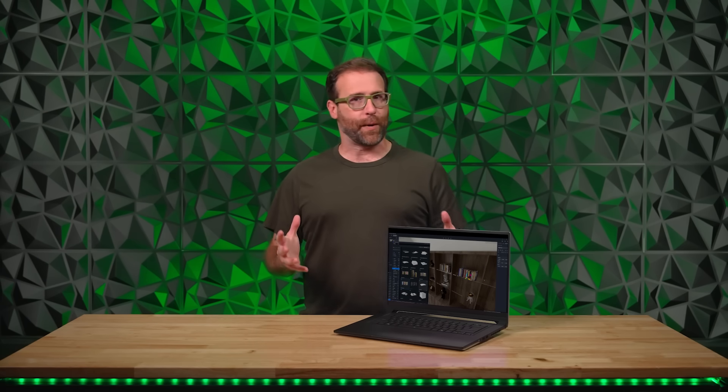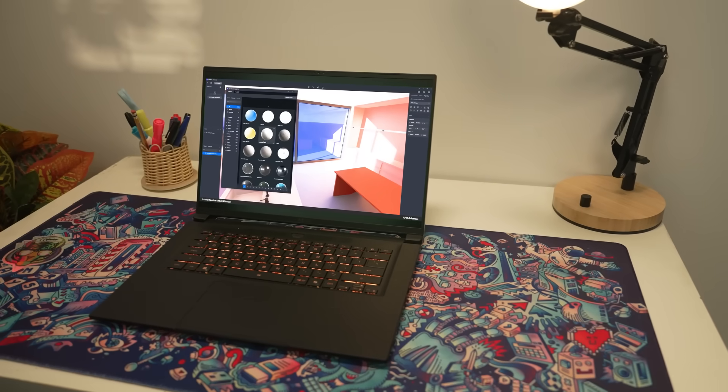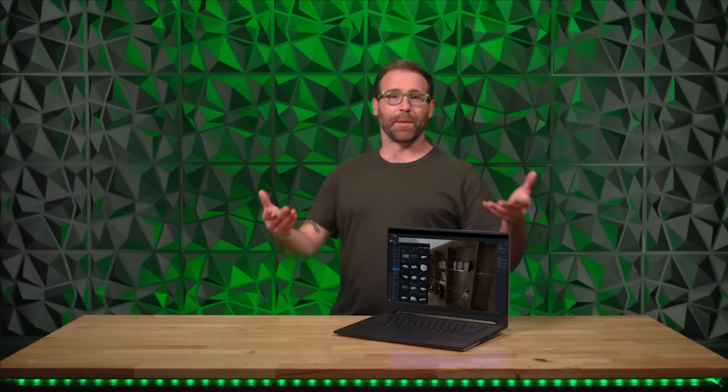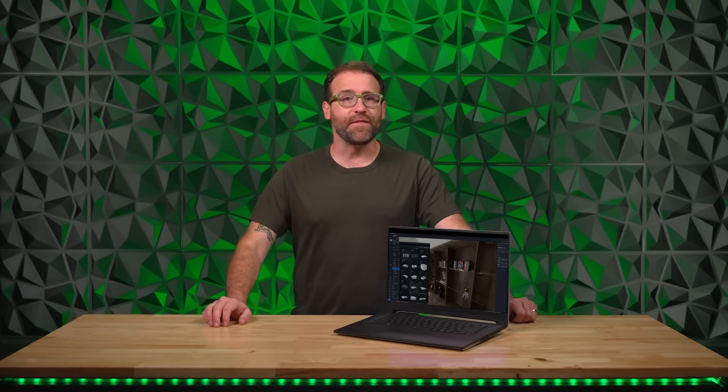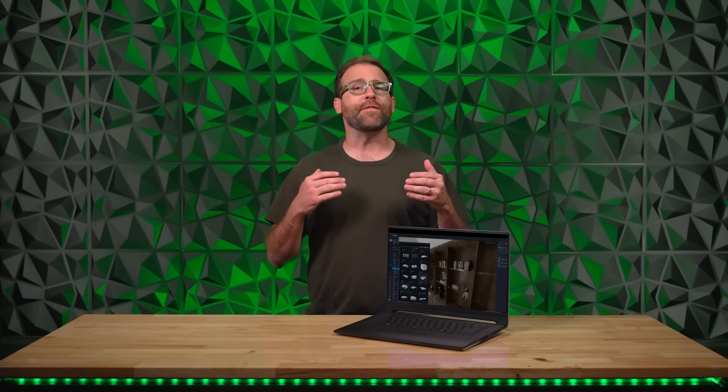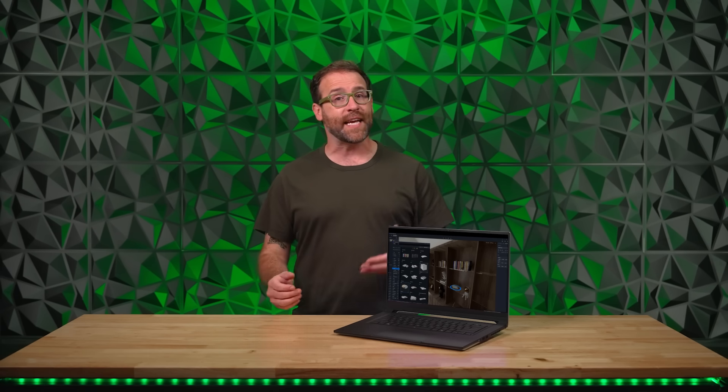NVIDIA is a beast when it comes to graphics, but what about the new GeForce RTX 50 series laptops and GPUs for creators? Well, it's a beast there too. Render immersive 3D worlds faster with RTX ray tracing cores and preview instantly with AI denoising and DLSS. There's a lot of new exciting tech, so let's dive in.